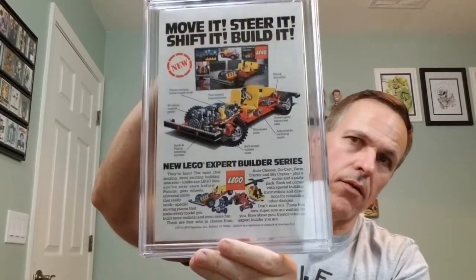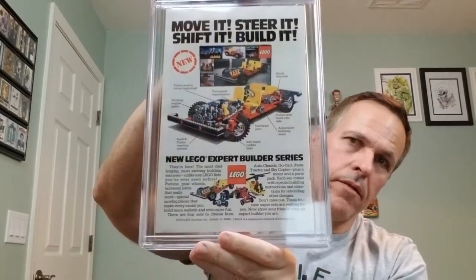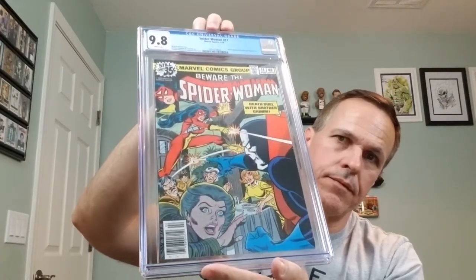And on the back, we're building Legos. Very cool. And here we go.